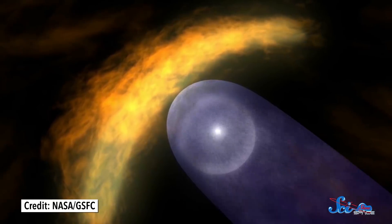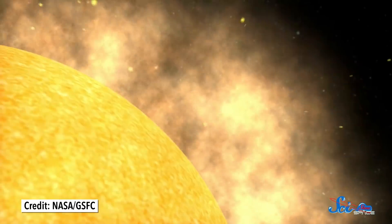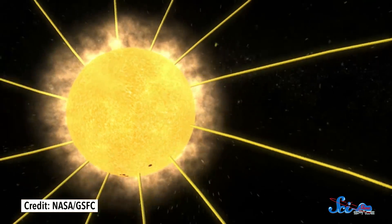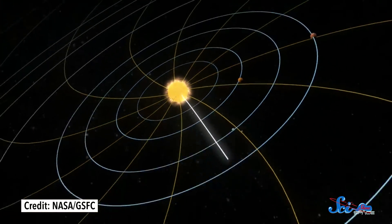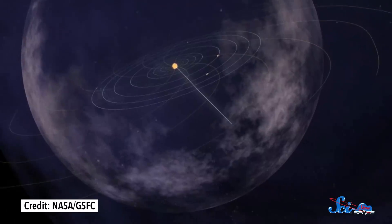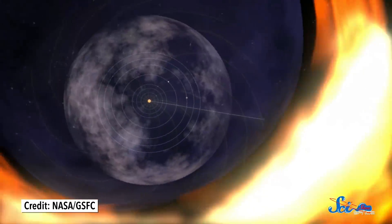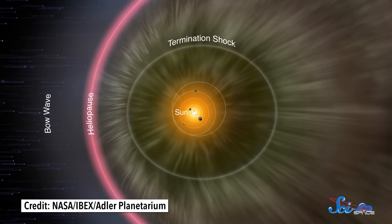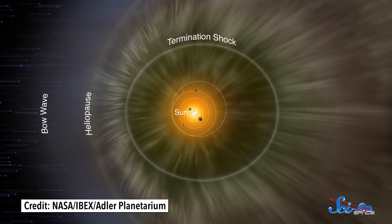The heliosphere is the region of space dominated by the sun's solar wind, a stream of electrically charged particles that pours nonstop out of its surface in all directions. The farther away from the sun you get, the weaker the solar wind is. And eventually, there'd be more particles from interstellar space than from the sun. That change happens at a place called the heliopause, and it's a convenient definition for the solar system's edge.